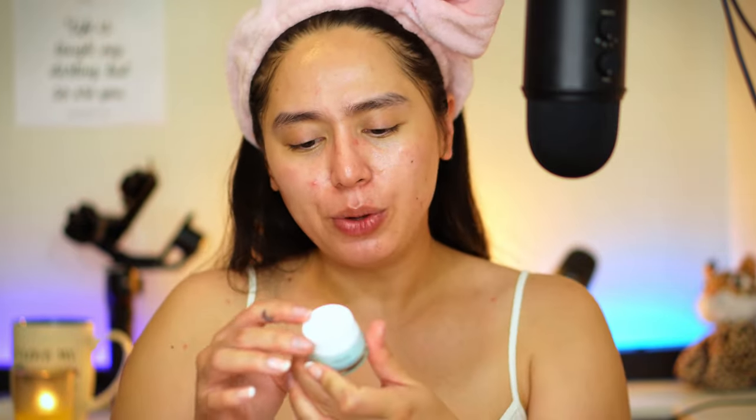Next I like to moisturize, and for today I'll be using the Vichy Aqualia Thermal. This is a very nice moisturizer — it's so light and soothing, especially for someone with an oily t-zone. If you have oily skin I think gel moisturizers would be better for you. This one says gel cream, which I think is a hybrid between cream and gel — and it says right here 'gel cream', so I was right.